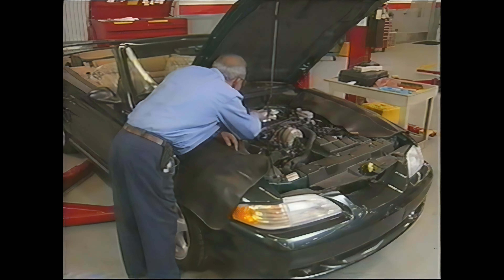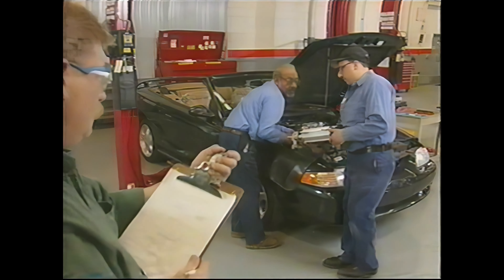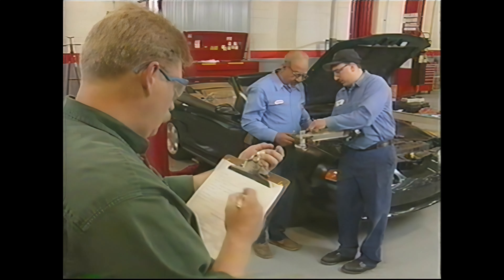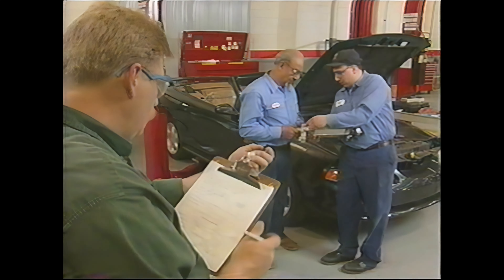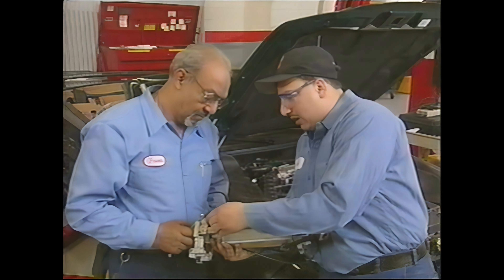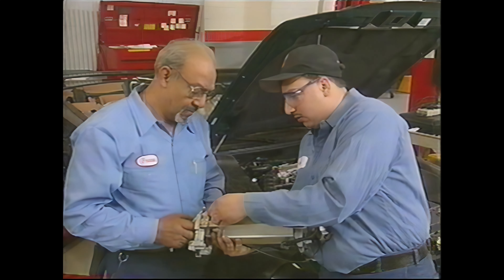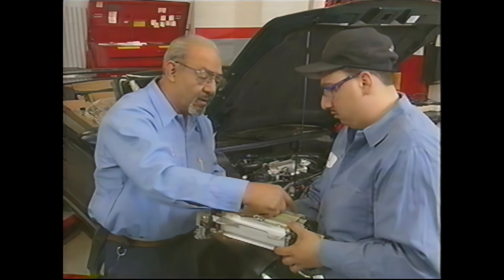So to bring contingency times up to date, Ford hired J.D. Power and Associates, an internationally recognized research organization. They were dispatched to more than 70 Ford and Lincoln Mercury dealers, collecting over 100,000 observations. This has resulted in an overall contingency time reduction from 26% to 20%.